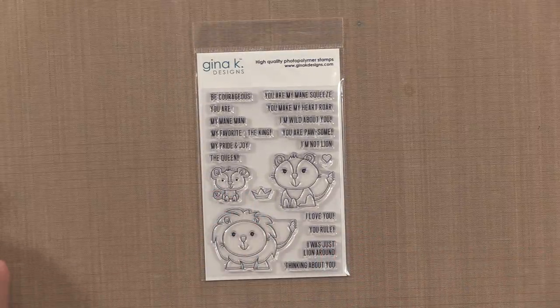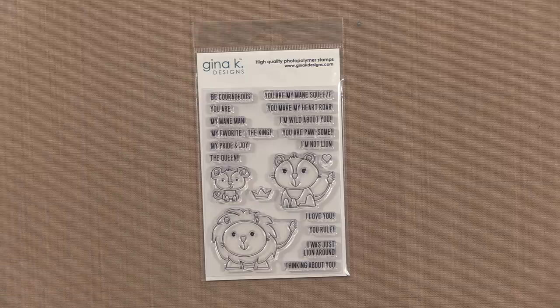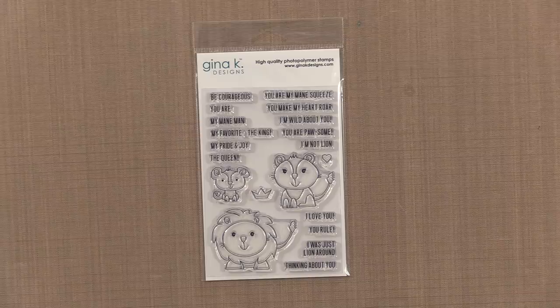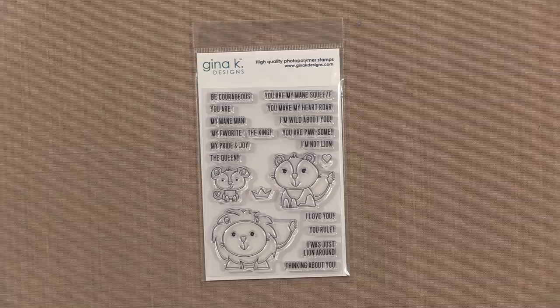Beth Suleika's newest set, Liam and Liz Lion, is sure to be a hit with anyone on your card making list. You have the entire pride here with both mom and dad lion and this sweet little baby cub. With fun, quippy greetings, this set will be perfect for kids of all ages, including mine.